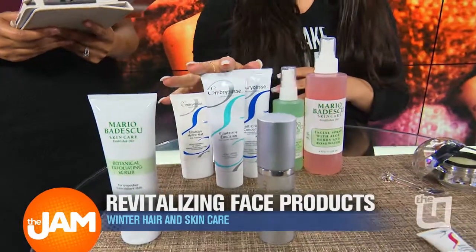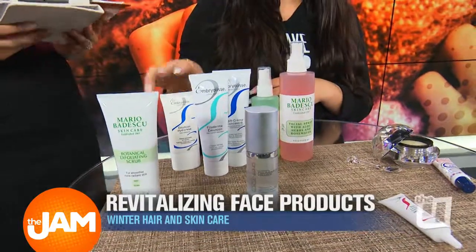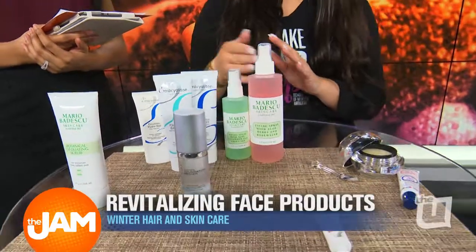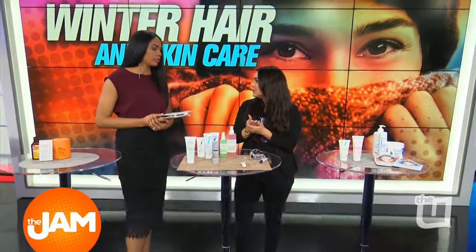Number two, we want to get a moisturizer that's good for your skin type. So if you have oilier skin, normal or dry, you want to pick accordingly. If you put too heavy of one on someone with oily skin, it's never going to get past that oil, so it's not even going to help them really.